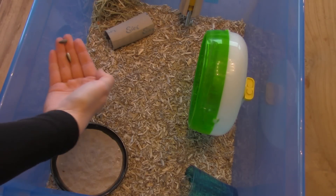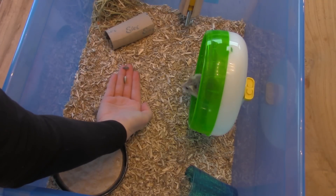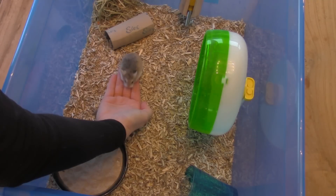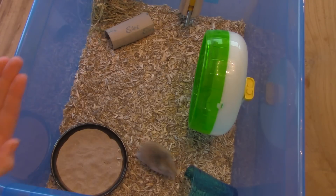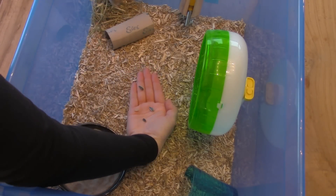Hopefully there comes a point where your hamster will grab treats from your hand. Then you can place multiple treats on your hand, also further away, encouraging your hamster to look for treats on your hand. There might be a day where he will eat the treats right next to your hand — or maybe even on your hand.